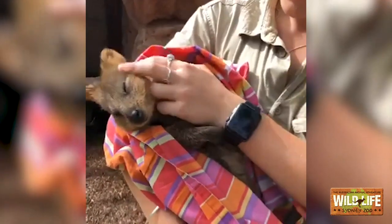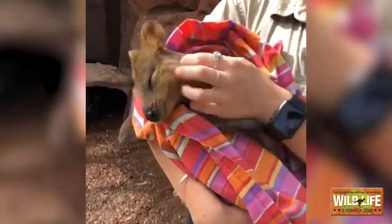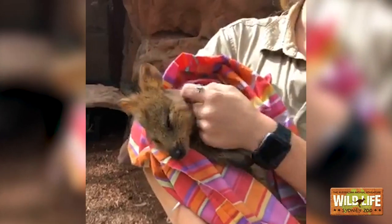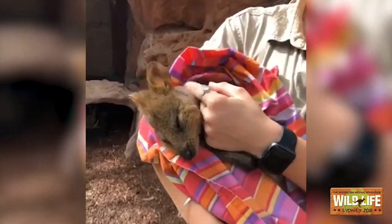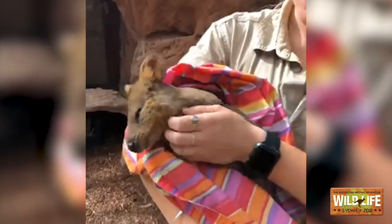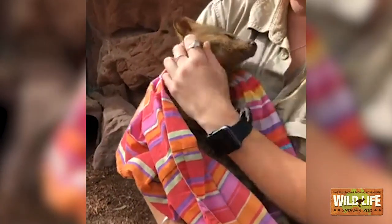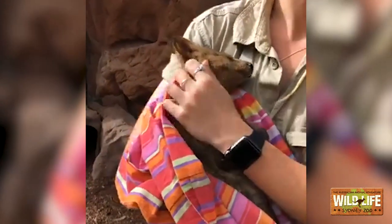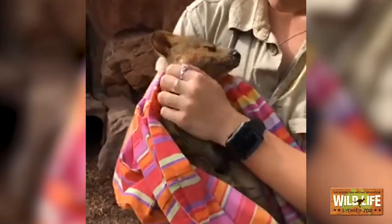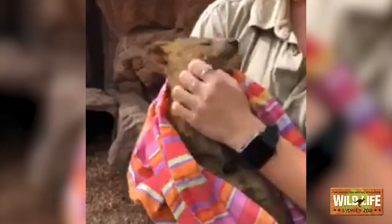Someone asked if we would teach him tricks. We don't really teach our animals tricks — we don't really need to. For us, it's really important to teach them behaviors that help us take care of the animals, and that's exactly what we've done with Davey here. Touching the target, stepping onto the mat — these are all behaviors that he has to think about and work really hard to do. What he gets out of it is just the same as what he would get out of learning tricks, but we're teaching him really important behaviors so that we can look after him better.